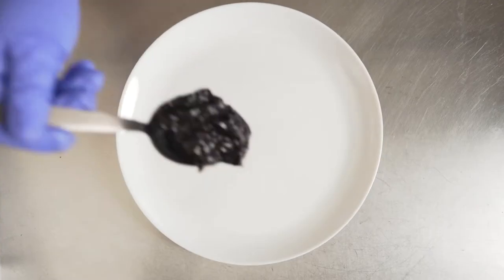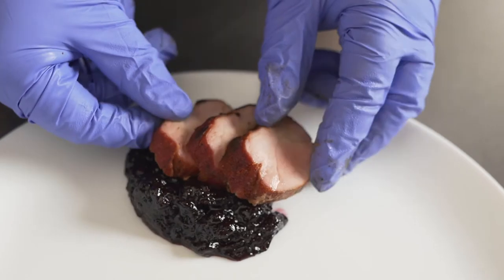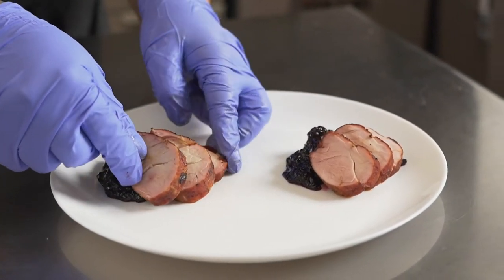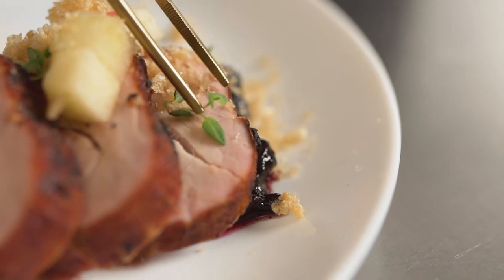I paired the tenderloin with our sweet blueberry guajillo jam, dusted it with chicharron, and garnished with diced apples. I really liked pairing the tenderloin with the blueberry guajillo jam because you get the sweet and savory aspect of it.